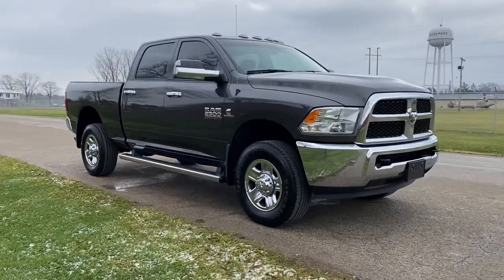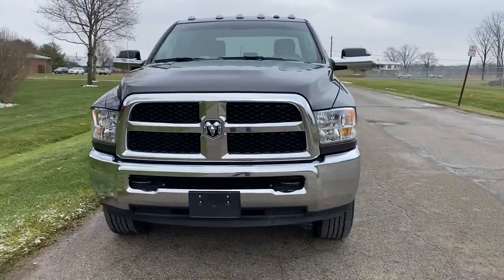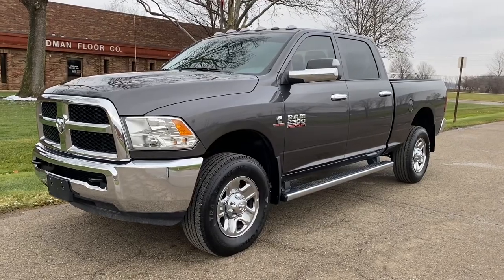The best thing about this truck is it only has 6,000 miles, so it's in like-new condition — very, very clean and well taken care of. It is a one-owner truck. We'll go ahead and take a look inside.